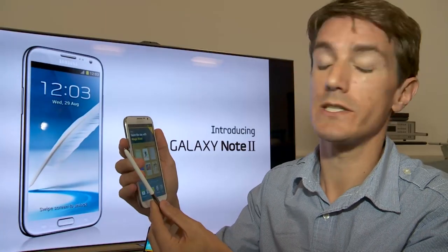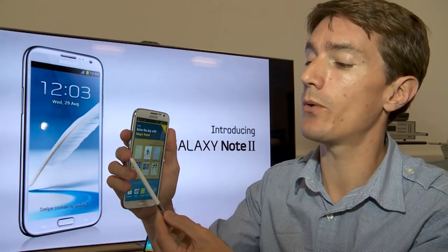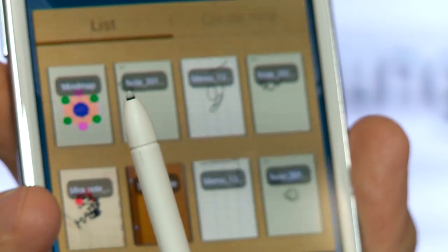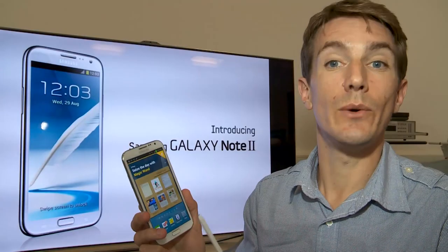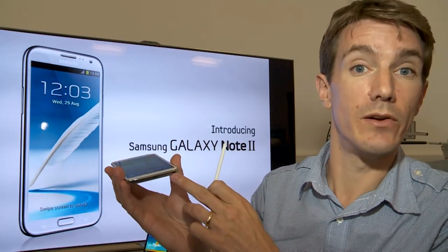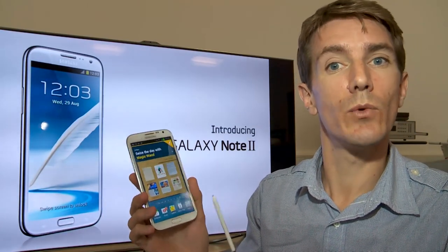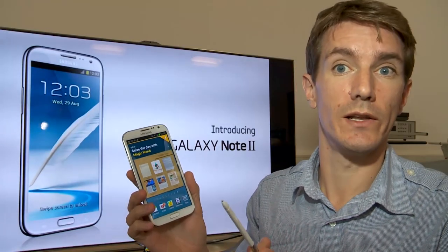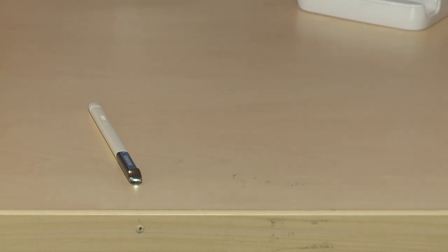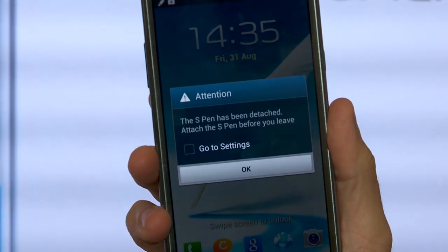The shape has changed a little bit — it's now triangular, which makes it easier to hold. Sensitivity has also been improved and there's now a rubberized tip at the end, making it feel more natural when writing on the screen. If you have one of the older styluses, you will be able to use it on this phone, although it won't fit into the housing at the bottom. One clever feature of the new Note 2 is that it will recognize if you've removed the stylus and left it behind — so if you leave your stylus on the desk and start walking away, the phone will bring up an on-screen prompt warning you that you've forgotten it.